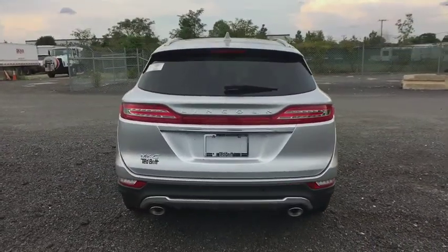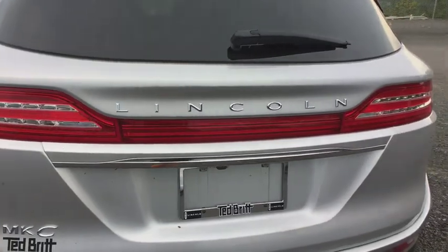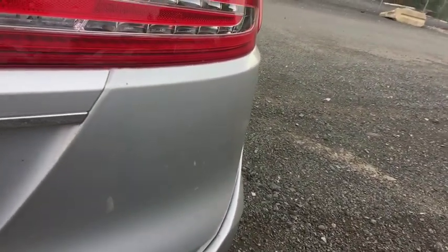Traction control, power passenger seat, power liftgate, dual airbags, power steering, four-wheel disc brakes, active suspension system, universal garage door opener.